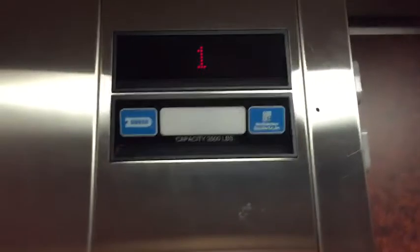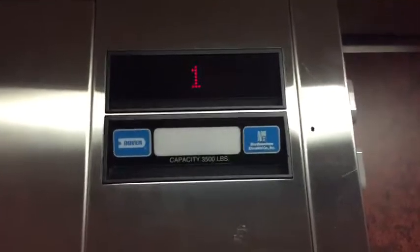See you later. Here at one. Here at the basement. Here at B. Look at that door.